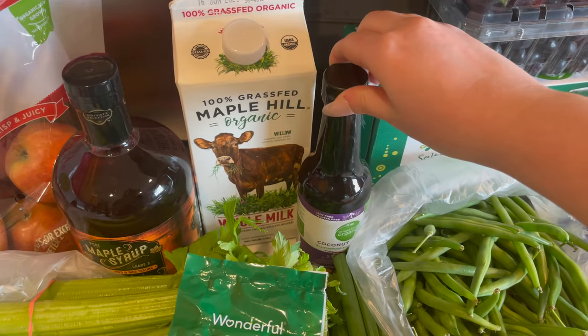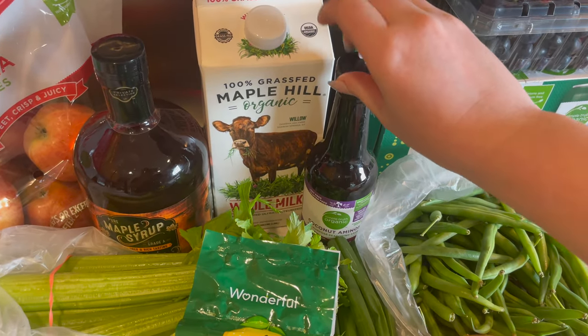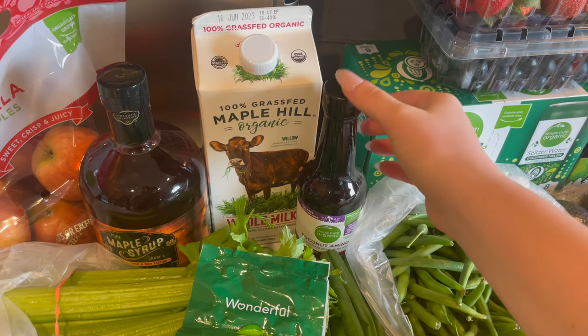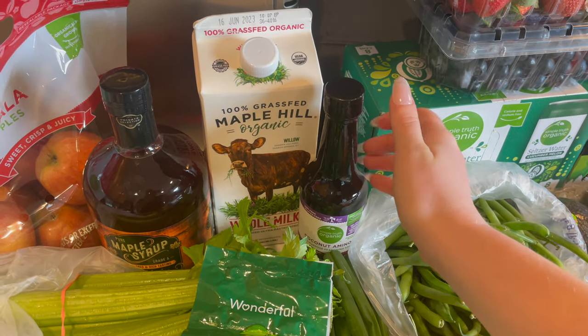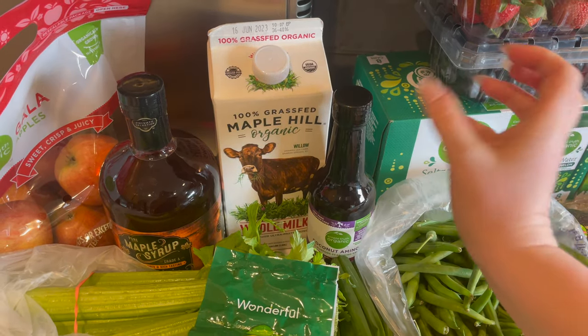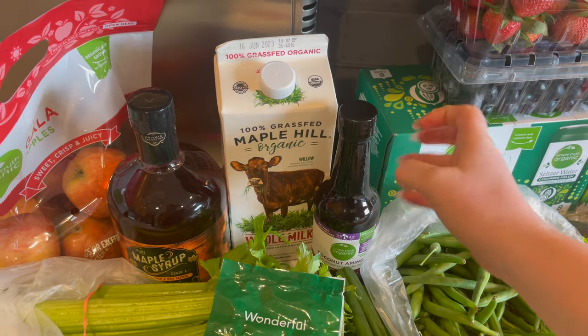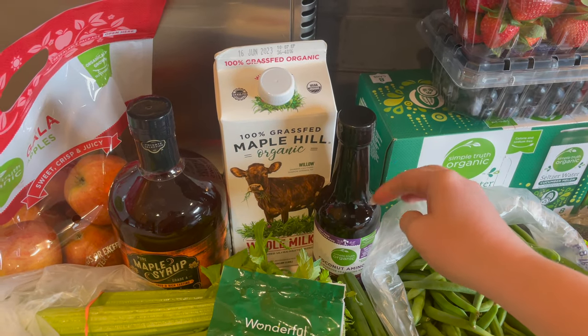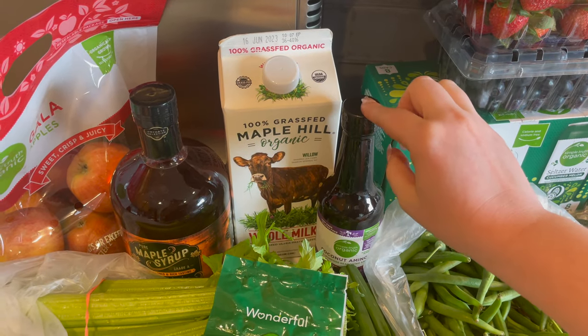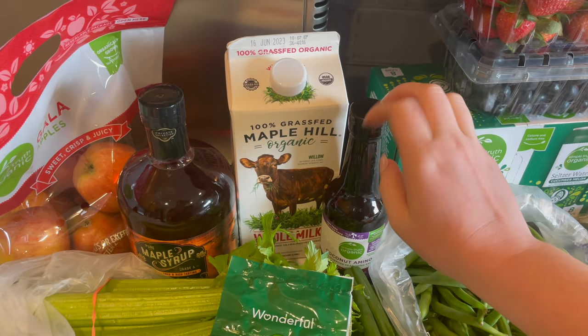And then we needed some more coconut aminos. This is what I use instead of soy sauce. Coconut aminos are gluten-free and there is no actual soy in coconut aminos, but it tastes very similar.